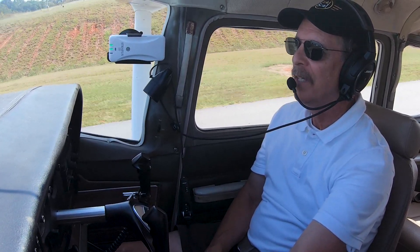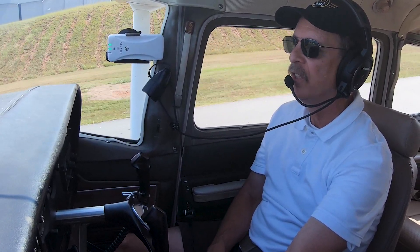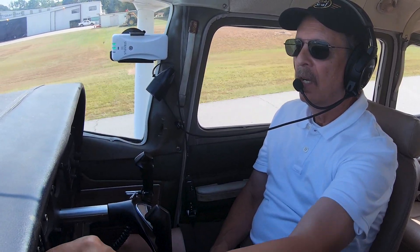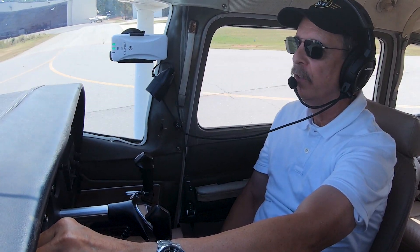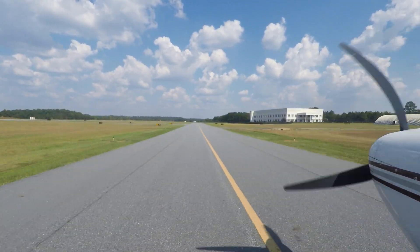Sometimes people say you shouldn't taxi faster than a fast walk — well, that's kind of nonsense. If you did that, busy airports would just be jammed up with traffic. A fast walk is probably a little too slow, but we don't want to be so fast that we couldn't stop if we had a brake failure. So as we get closer to the end of the taxiway, I want to be slowing down.